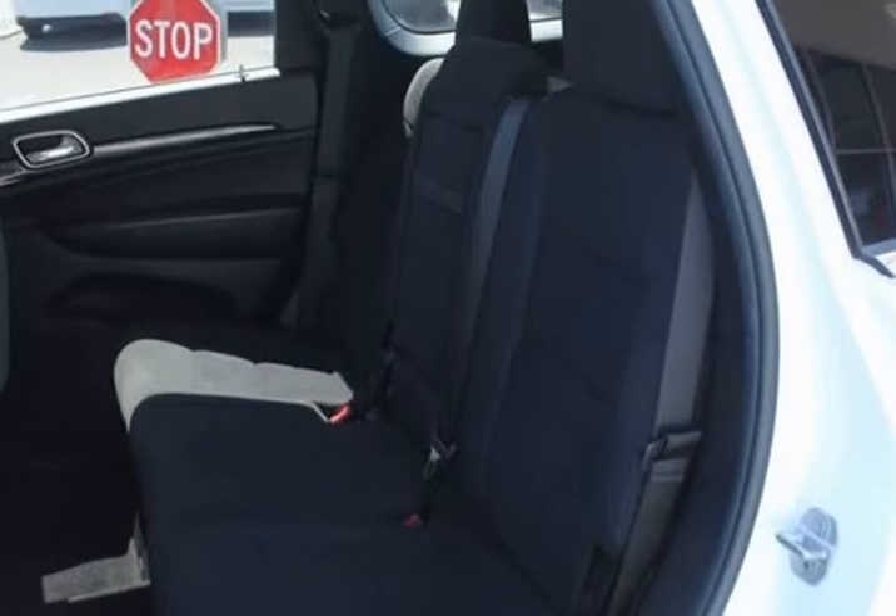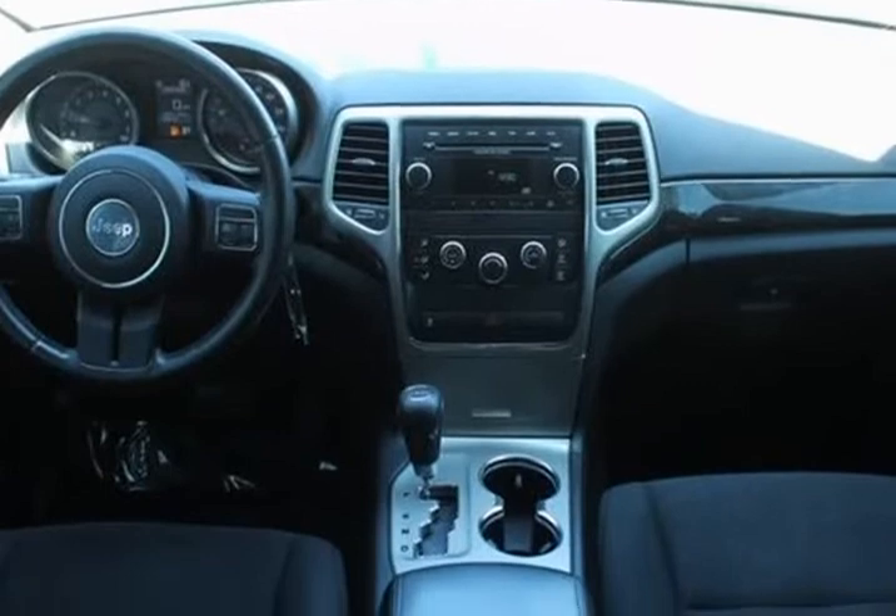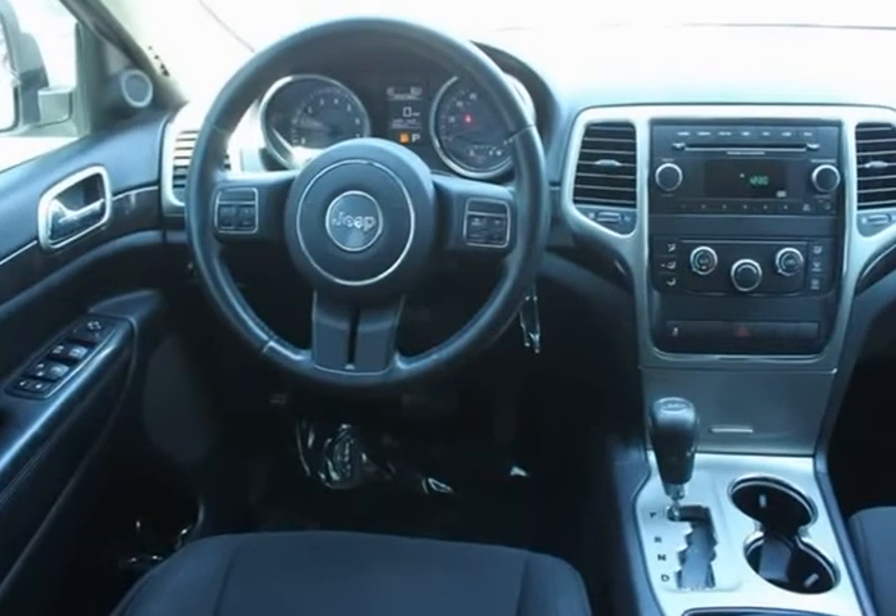Electronic stability control, front reading lights, Garmin navigation system, Grand Cherokee badge, heated front seat, illuminated entry, keyless enter and go.